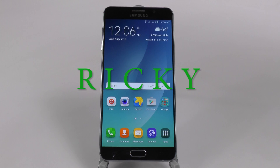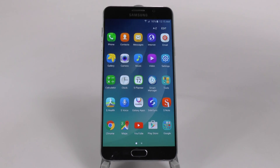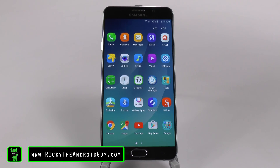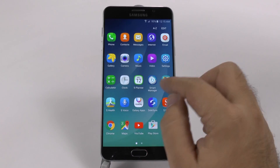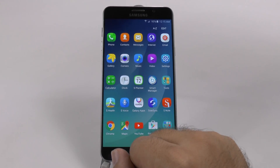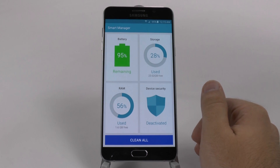Hello, this is Ricky, the Android guy. The next hidden feature should make your phone faster, and this is manage apps in the background. This comes courtesy of the Smart Manager that is built in to most Samsung Note 5s.